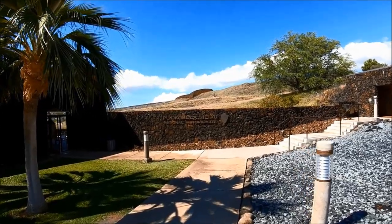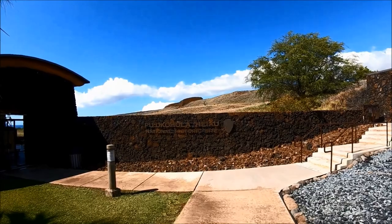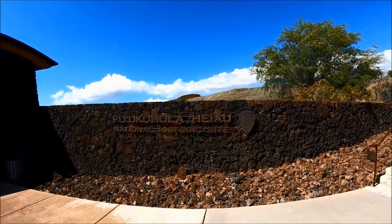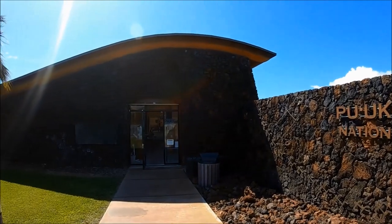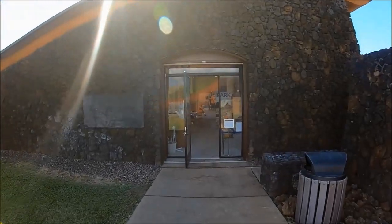Admission to Pu'u Kohola Heiau National Historic Site is free and it's open all year round. By the way, did you know the island of Hawaii has 12 separate climate zones? It's amazing how different the temperatures and scenery are around the island. This side of the island tends to be sunnier and the beaches are more sandy.